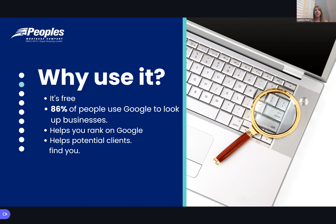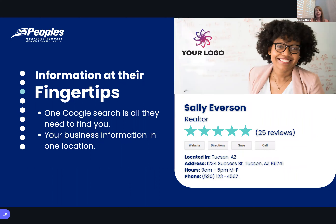Google My Business does not replace your current website — it just enhances it. It's always recommended to keep your current website, and in this listing you would list that website as a point of reference. It's information at their fingertips: the second they Google 'realtor in my area' and your name pops up on the side, it will automatically pull in your phone number, name, website, and address. One click and they can go to your website, get directions, or call you.